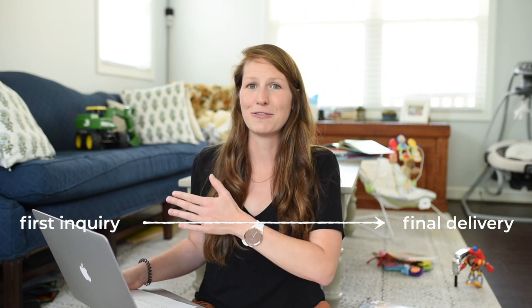Hi friends, my name is J.P. Rainsford with Rainsford Photography. My husband and I are wedding photographers in Greenville, South Carolina, and here on our channel we are all about instilling confidence in you, the wedding photographer. What I'm going to walk you through today is from the moment a bride inquires with us all the way to the delivery of her final gallery.